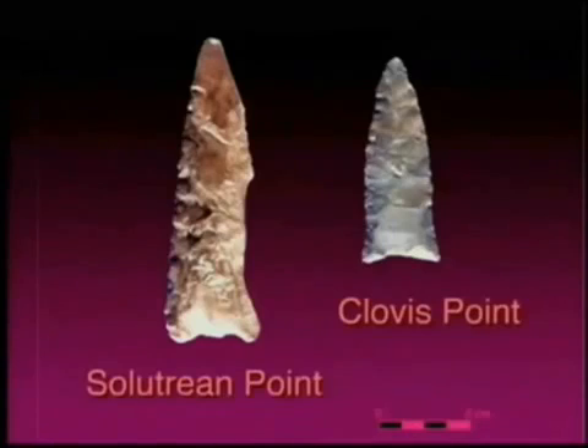Let's go to France, let's go to northern Spain and look at those Solutrean artifacts and see how they really might relate to Clovis. What we found even surprised us.